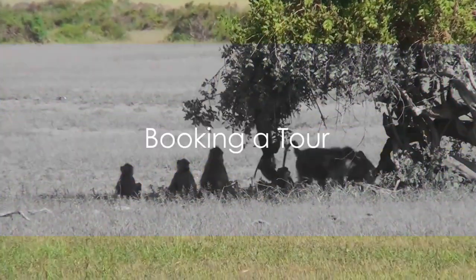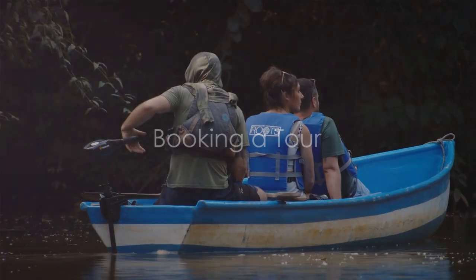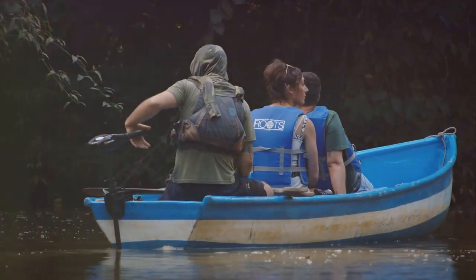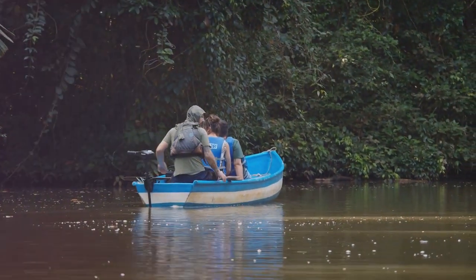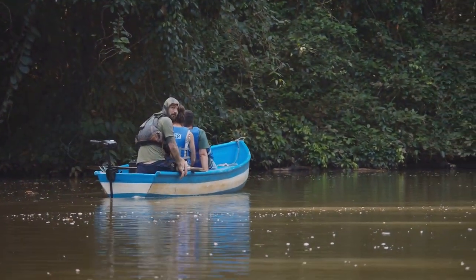The next step is booking a tour. It's highly recommended to secure a guided tour through a reputable operator or agency. These tours often provide a boat ride to the island, along with a guided walk through the sanctuary.